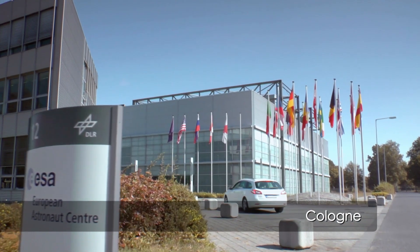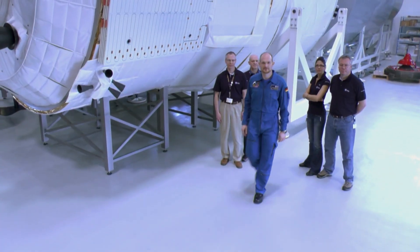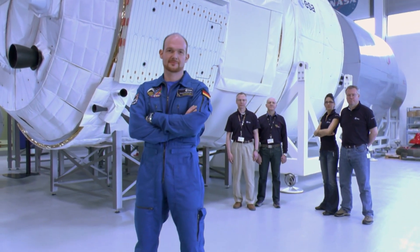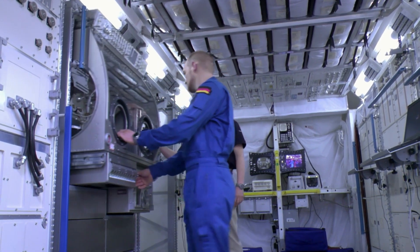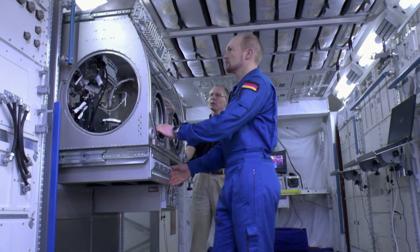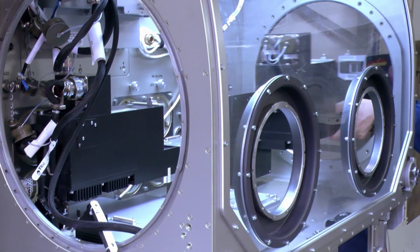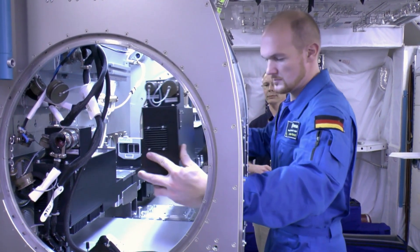Our European astronauts are trained at the European Astronaut Centre in Cologne. Alexander Gerst was selected from a pool of more than 8,400 candidates. ESA is not looking for daredevils, but professionals who are able to keep their cool even in extreme situations and who are able to work in diverse scientific disciplines.